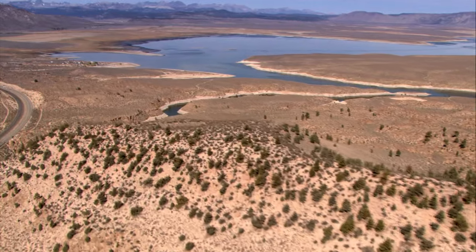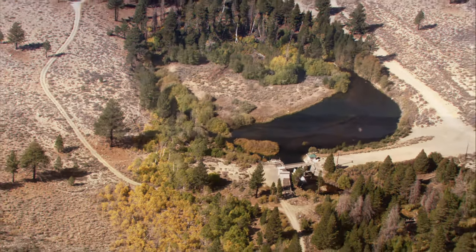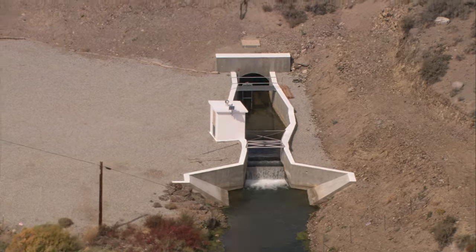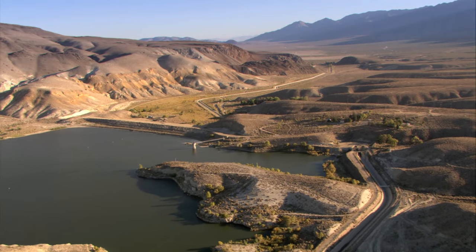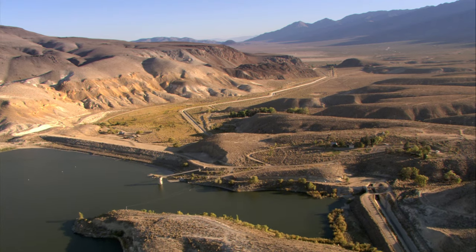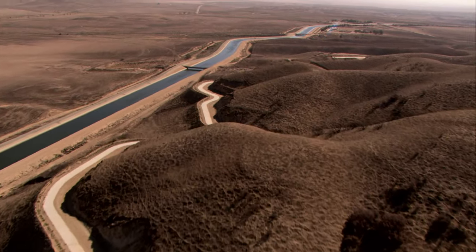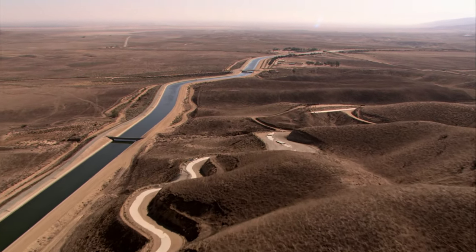By 1941, the aqueduct was extended 105 miles further north, gathering water from Mono Lake and four streams. The extension increased the aqueduct's flow by 35 percent. In 1970, the DWP opened a second parallel aqueduct right next to the 1913 original. The second aqueduct shares all the original's design elements and engineering principles, as if William Mulholland lived again through its construction.